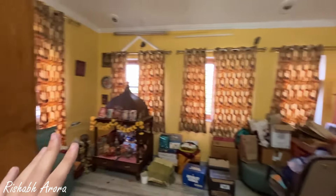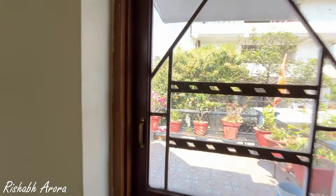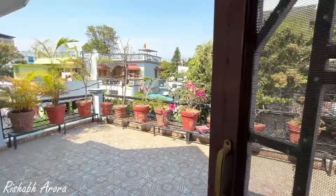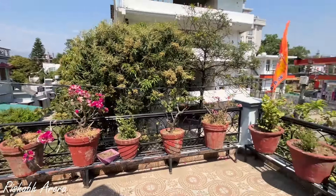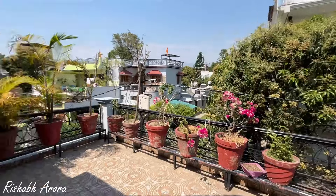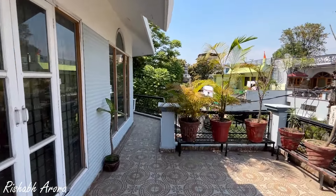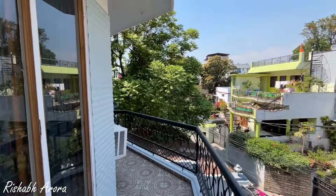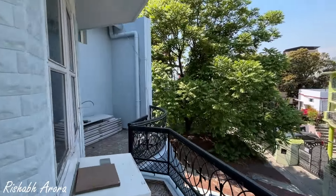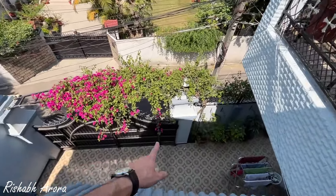This is the layout of the house as you can see. And this is the terrace area — very beautiful. As you walk, you can see the main gate of the house.